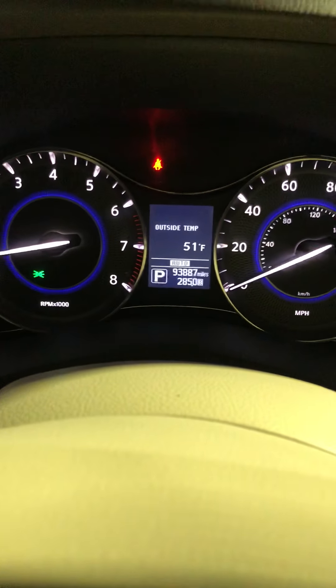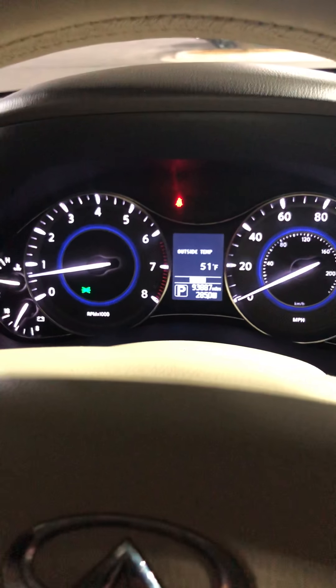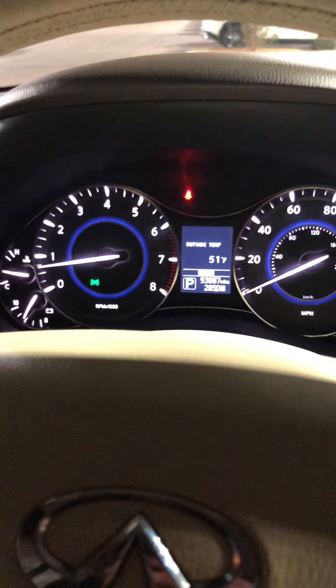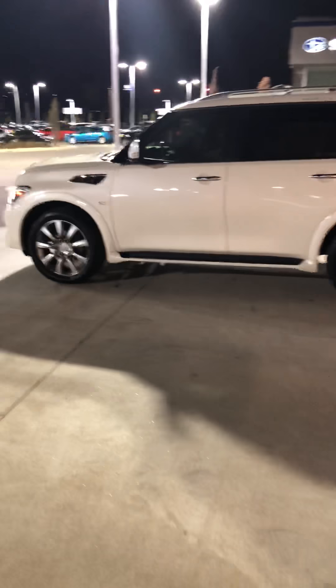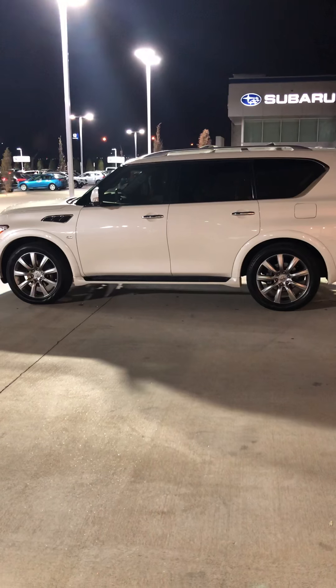Here's the instrument panel. You can see the miles: 93,887. Of course, no check engine light — this is just the seat belt light right here. This is an Infiniti, but underneath it's Nissan reliability. With this Infiniti tuxedo, it does have a sunroof and so much more. There's really no rival to this vehicle in full-size SUVs. Kelley Blue Book has this listed as the best five-year cost of ownership of any full-size SUV.